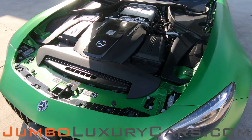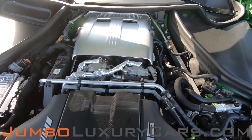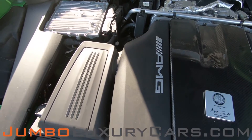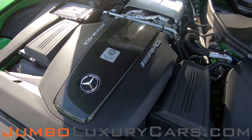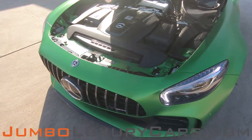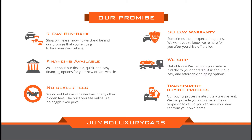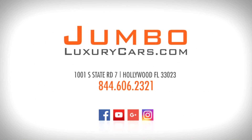Now let's take a look under the hood. This vehicle comes with one key and an owner's manual. Thank you for watching. If you have any questions about this vehicle, please don't hesitate to contact us. If you are interested in this vehicle, please do not hesitate to contact us.